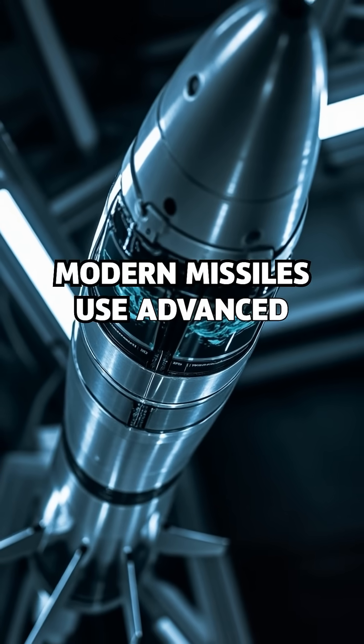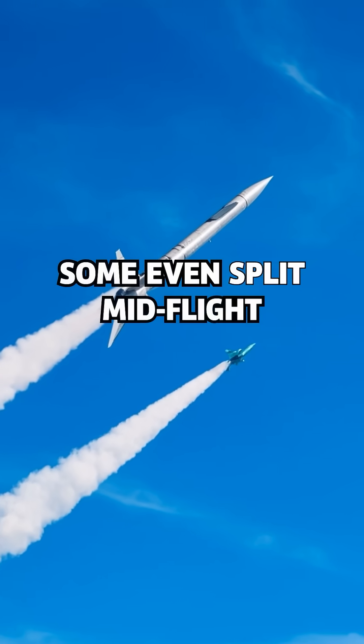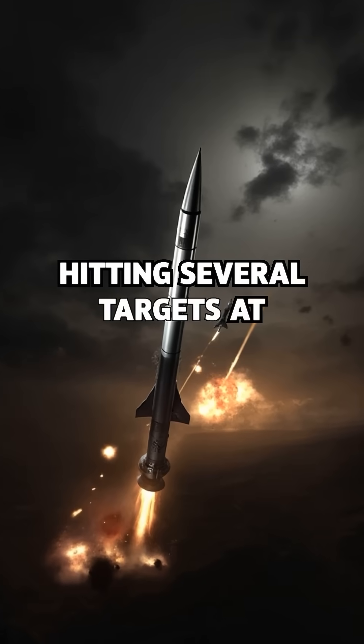Modern missiles use advanced computers and GPS guidance for frightening accuracy. Some even split mid-flight, deploying MIRVs — multiple independently targetable reentry vehicles — hitting several targets at once.